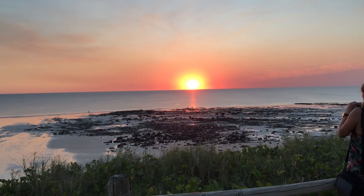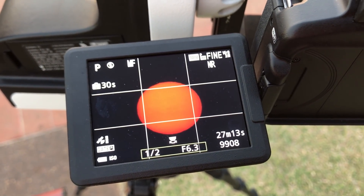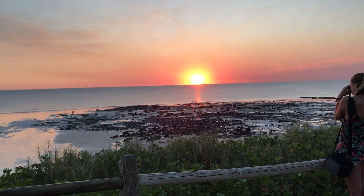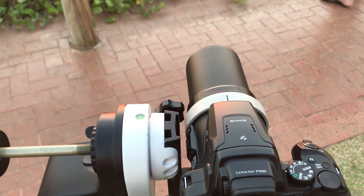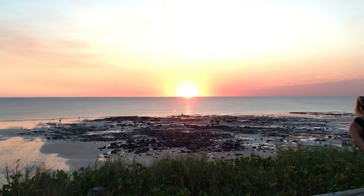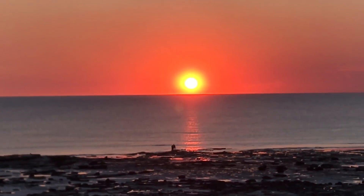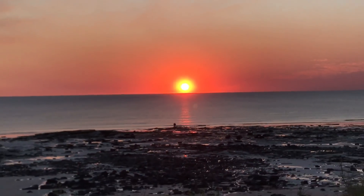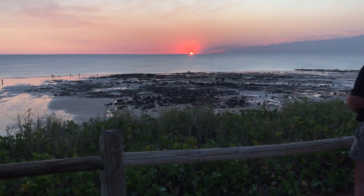Just a few minutes to sunset now. When the Sun disappears in the P900, I will remove the solar filter and allow the camera to continue tracking as it has been for the last hour — and you'll see that the camera then points below the horizon. The Sun is just about to disappear and as soon as it does I'll remove the solar filter.